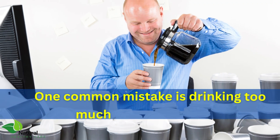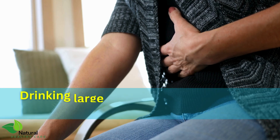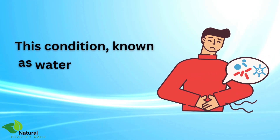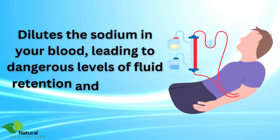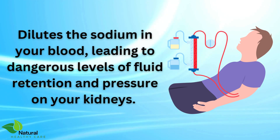One common mistake is drinking too much water too quickly. Drinking large amounts of water in a short period can overwhelm your kidneys. This condition, known as water intoxication or hyponatremia, dilutes the sodium in your blood, leading to dangerous levels of fluid retention and pressure on your kidneys.